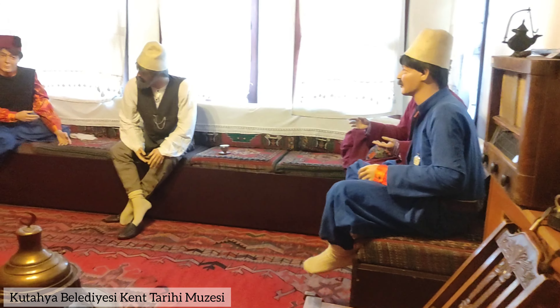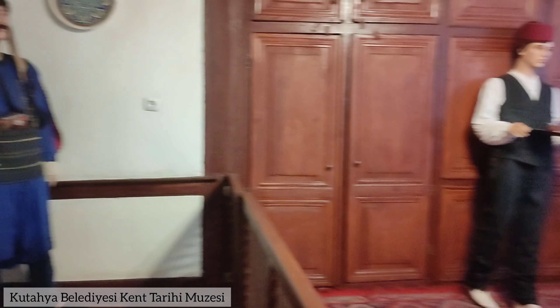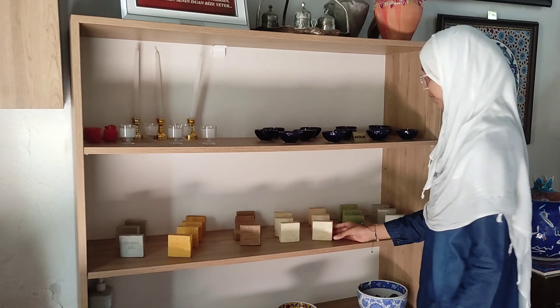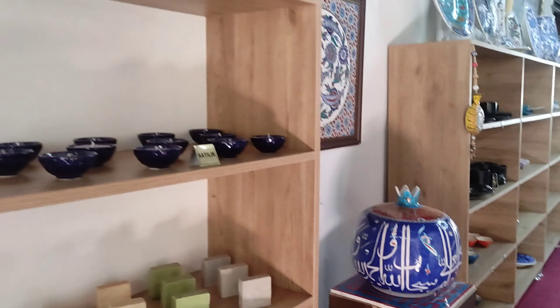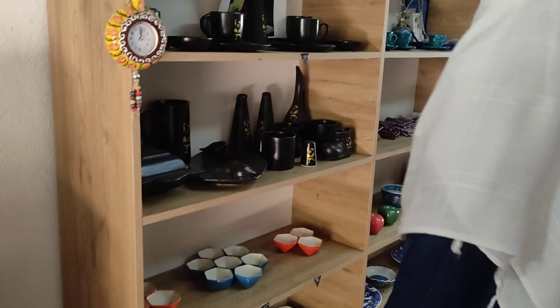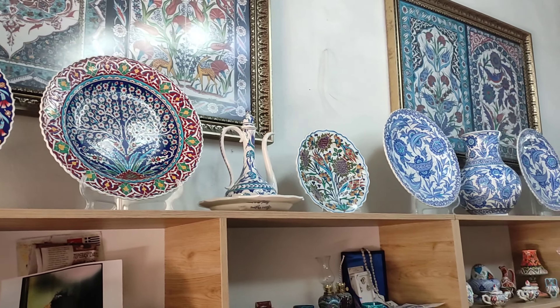This museum is an awesome place that really lets you dive into the city's culture and history with its cool exhibits. Now we're stepping into a shop filled with traditional Turkish items, including beautiful craft soaps and pottery-related pieces. Each item here is like a reminder of Kütahya's rich history and artistic heritage.